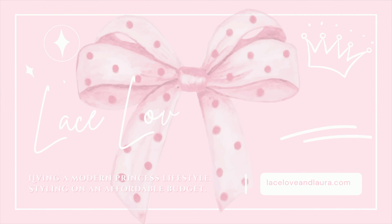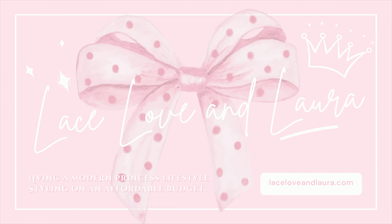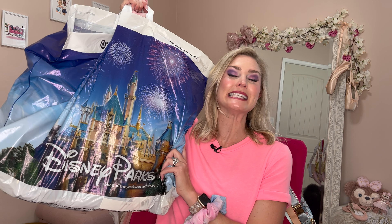Hello there lovelies and welcome back to my channel. I have another fun little Disney unboxing for you. Disney did it again — of course they took my money.